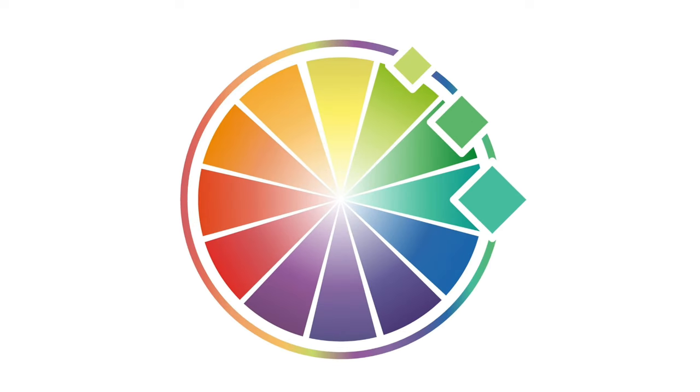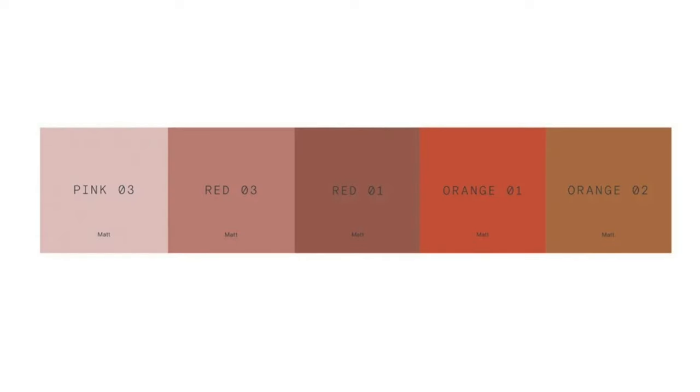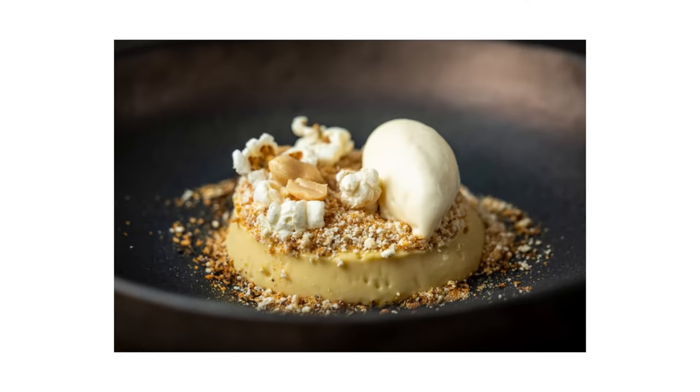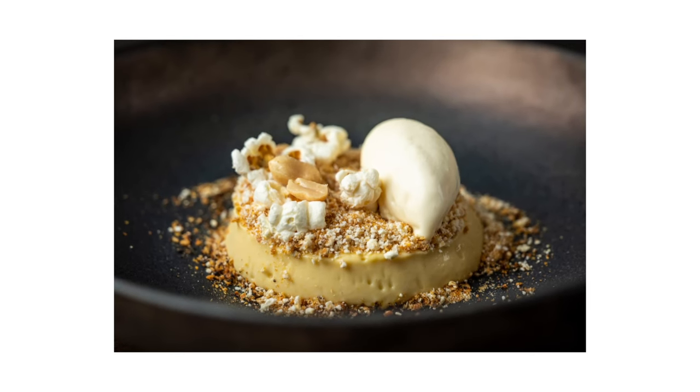Analogous colours are those that sit next to each other on the colour wheel and they work together to create a harmonious and pleasing look on your plate. Using analogous colours in food presentation is about creating a sense of unity and cohesion. Here is an example with red, which sits next to rust, which in turn sits next to terracotta. Have a look at this dish called Cornflake — a blend of colours from white to yellow to brown. These colours naturally complement each other because they share a common hue. This dish also works really well because of the selection of textures added: popcorn, peanuts and a miso crumb — though texture is a discussion for another video.